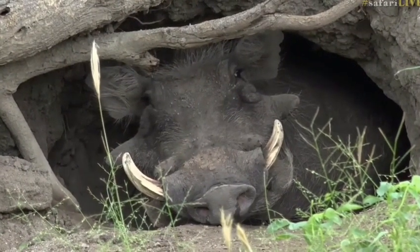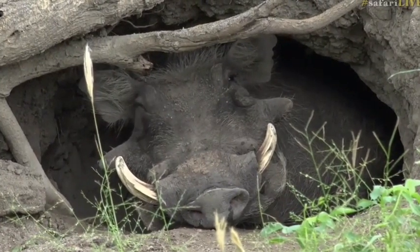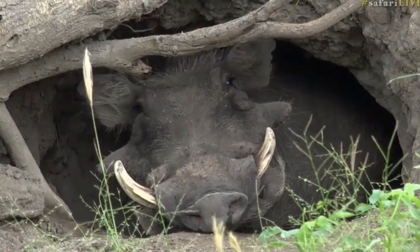Brian thinks he's just being lazy. I think you're right, Brian. Brian and I were just discussing how comfortable it must be to have a lie-in this morning.